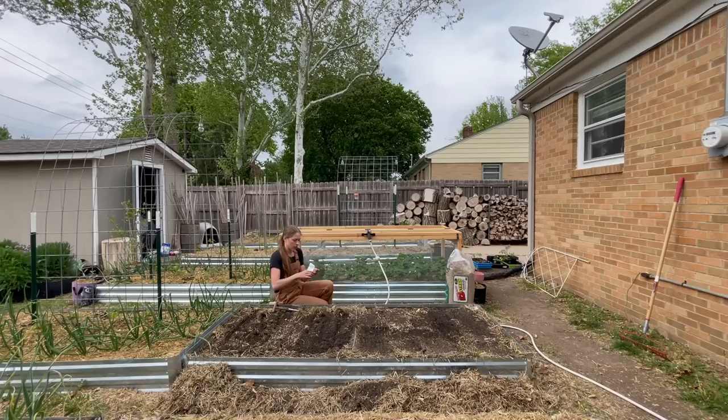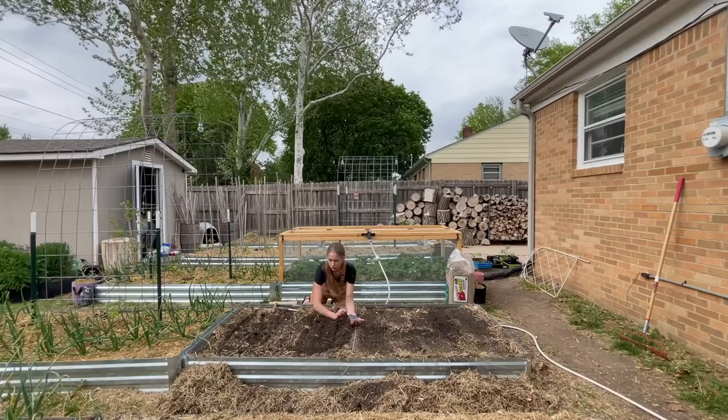Just by first glance at these pelleted seeds, this is going to be ten times easier than any traditional seed.